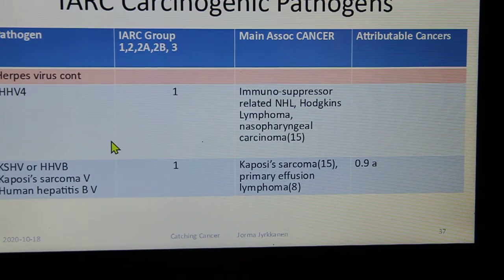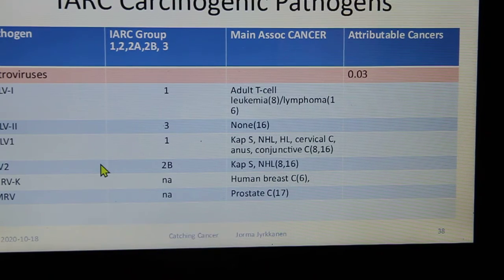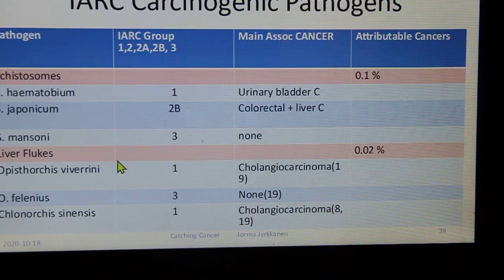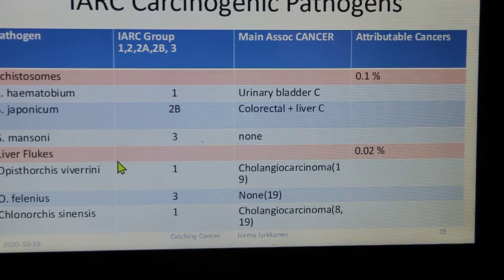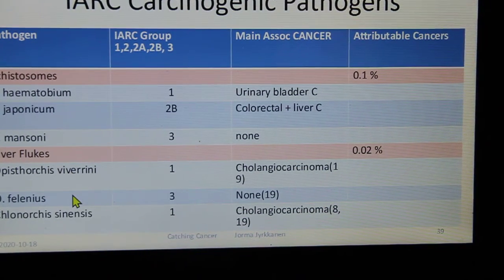EBV generally infects kids — by the end of high school, most have it. Kaposi's sarcoma and primary effusion lymphoma are also relevant. Retroviruses can cause breast cancer, prostate cancer, cervical leukemia, and adult T-cell leukemia. Worms that cause cancer include schistosomes, Schistosoma mansoni liver flukes, and Opisthorchis sinensis, linked to cholangiocarcinomas.